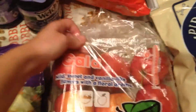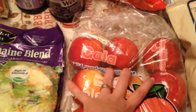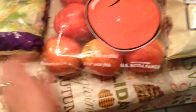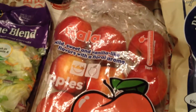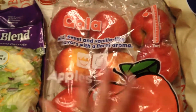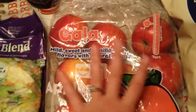Over here I have some gala apples. I always get apples because it's a favorite snack for my kids, and of course they're healthy. There are 12 apples in this bag — it's a five-pound bag. I get the gala apples because they are the cheapest apples that Sam's Club has. Apples are apples, right? So I just grab whatever is cheaper and they like them.